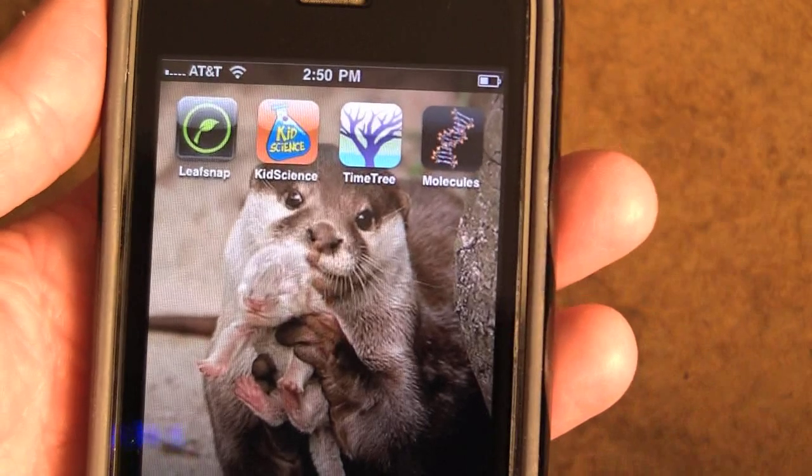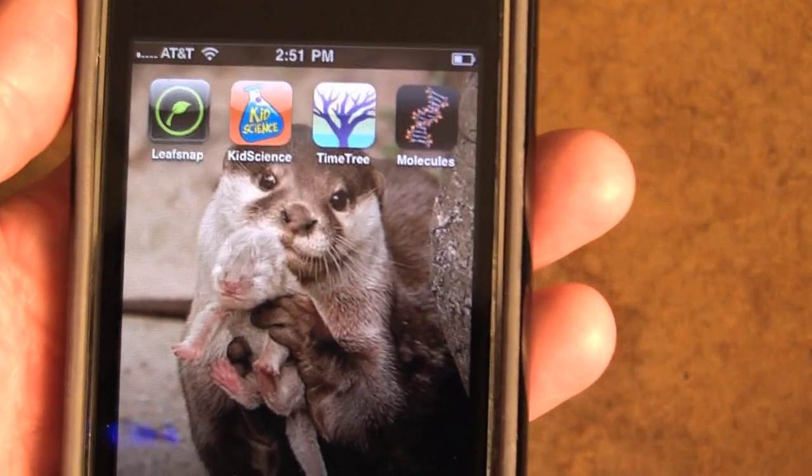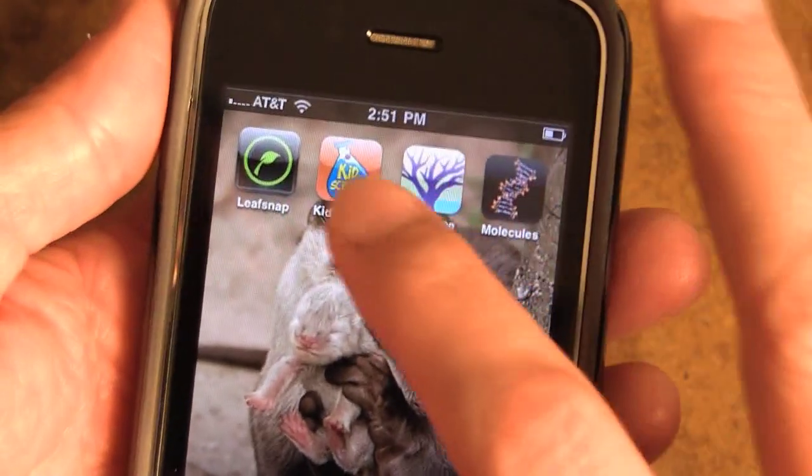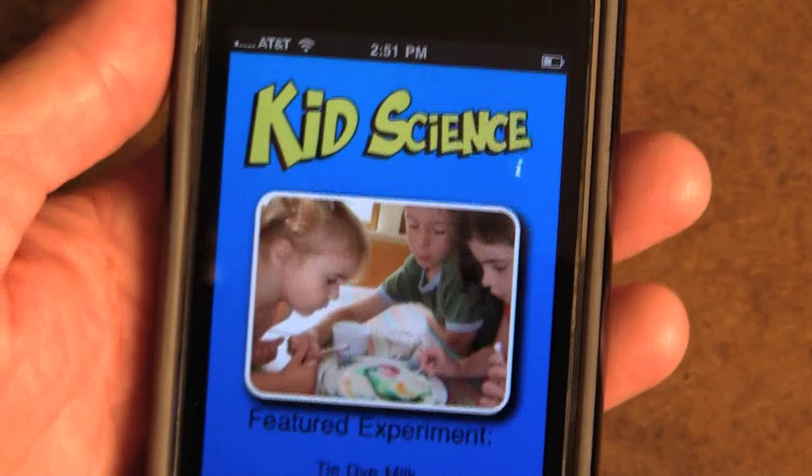who runs a website called Kitchen Pantry Science. Her goal is to get kids engaged in science with things you have around your house, and to that end she's created an app called the Kids Science App.